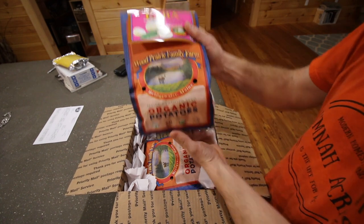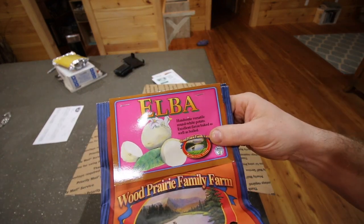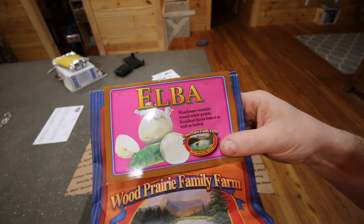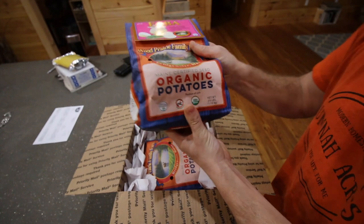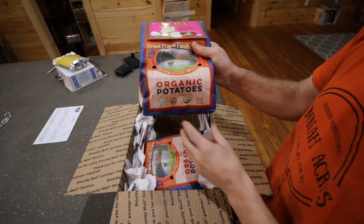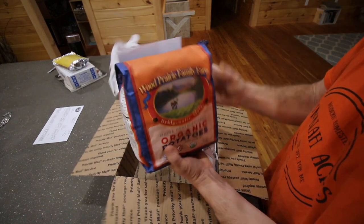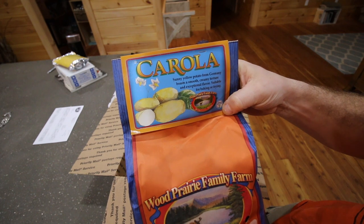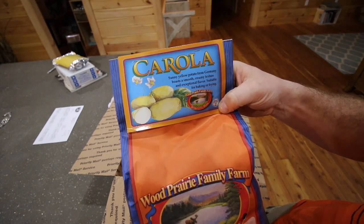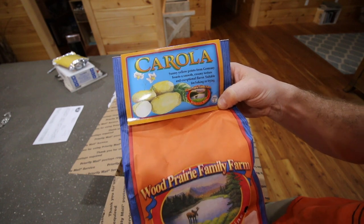The two different kinds of potatoes we've got: we've got an Elba, which is a handsome, versatile, round white potato — excellent flavor baked as well as boiled. And then we've also got the Corolla, which is a yellow potato from Germany — boasts smooth, creamy texture and exceptional flavor, suitable for baking or frying.